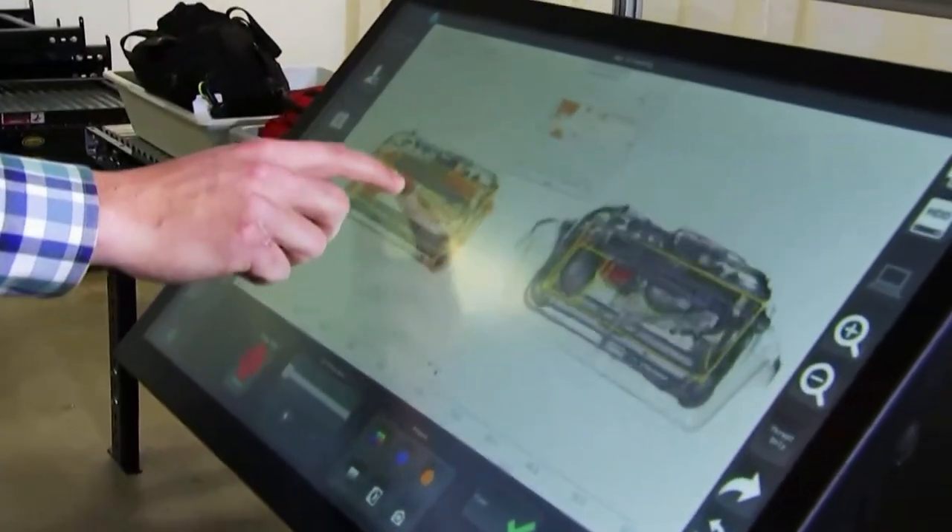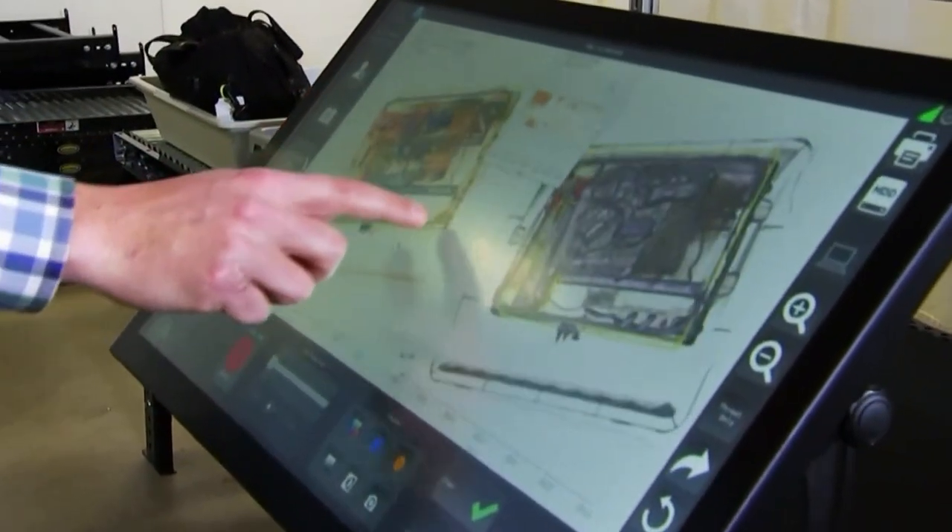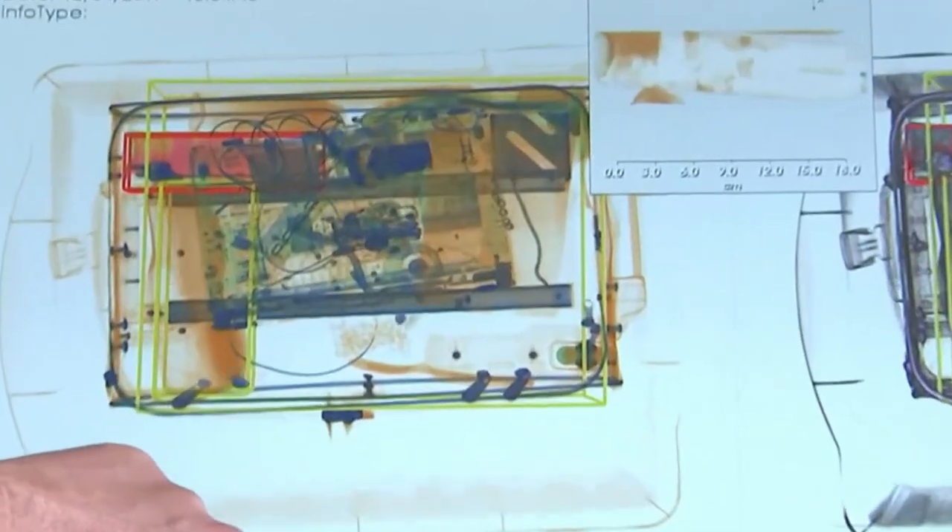We are coming to you live from McGee Tyson Airport, where TSA will unveil high-tech scanners that will be installed at the airport. Fernando Garcia-Francicini joins us live. These scanners create a 3D image and can detect threats like explosives?